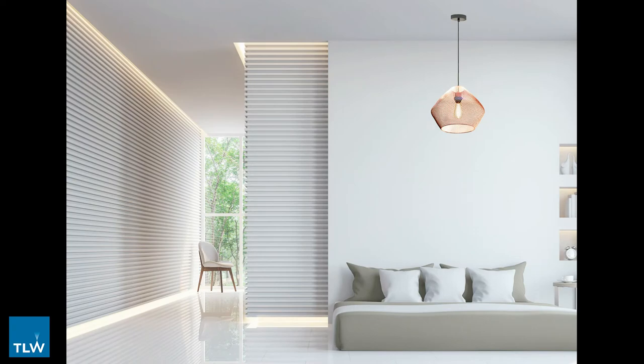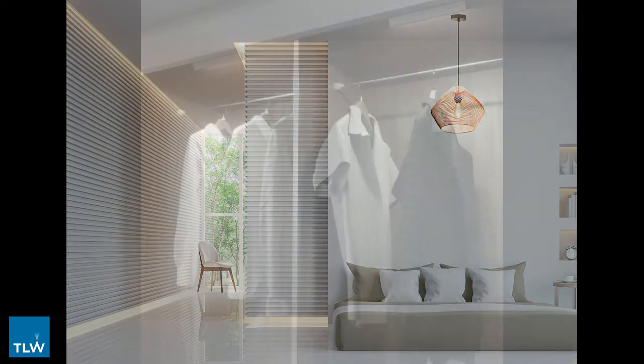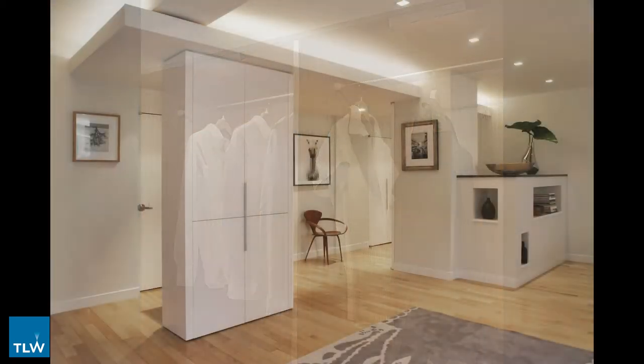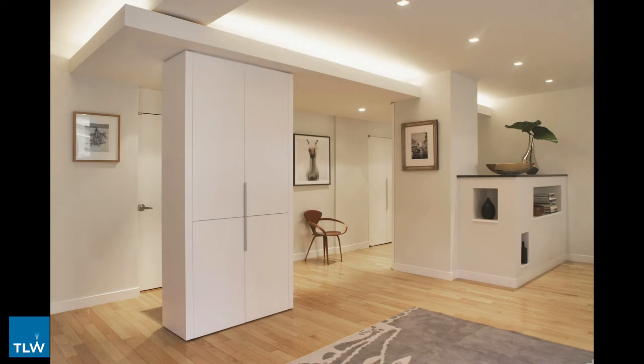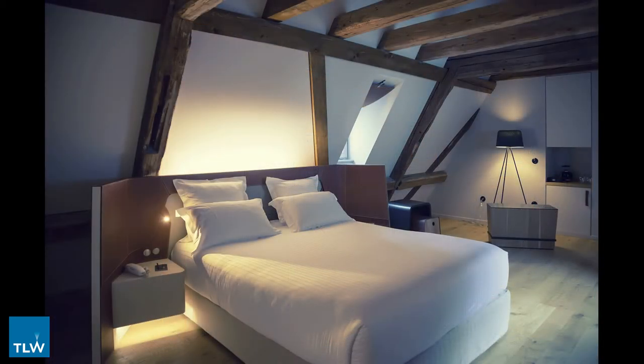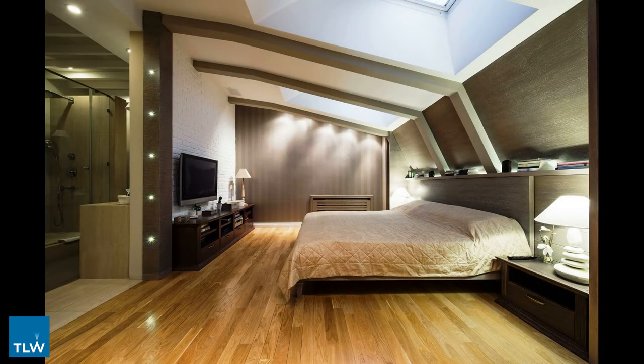There are several ways in which installing effective wardrobe lighting transforms the way you use your internal storage and as a result improves your daily routine. The first is that adding internal lighting provides bright and useful light that does not require the operation of the main lights in a room, for example first thing in the morning. The second is that adding convenient lighting into internal spaces ensures that you can see everything that is inside that space.